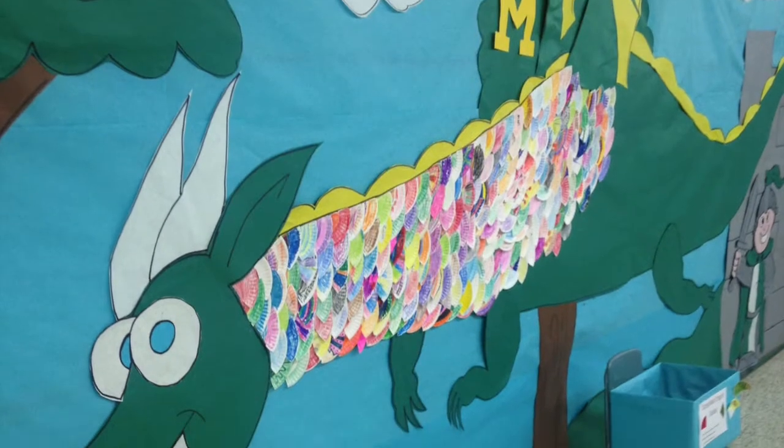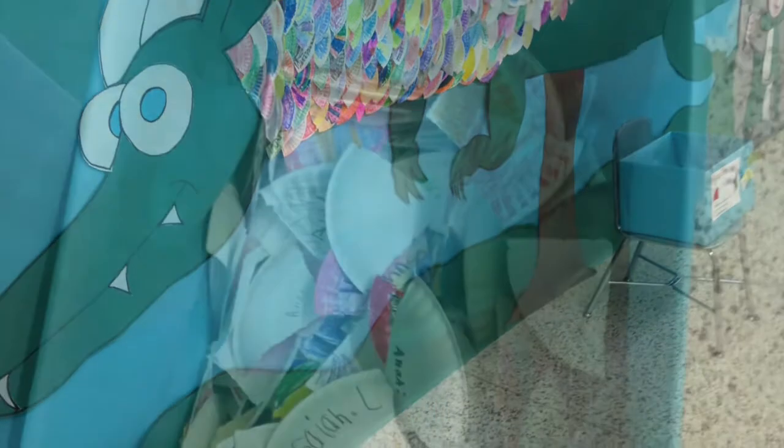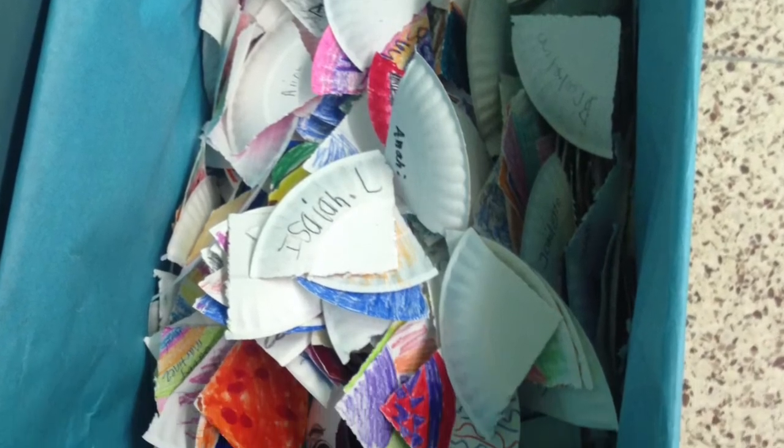I was looking at the dragon last night and doing some counting. Here are a couple of pictures of the dragon with his — or her — scales, and the box of scales. Take a look. According to my count, there are 251 scales on the dragon, and then that box has a ton of scales inside of it. We've made our goal as a school for a movie and popcorn, and we'll do that next Friday.